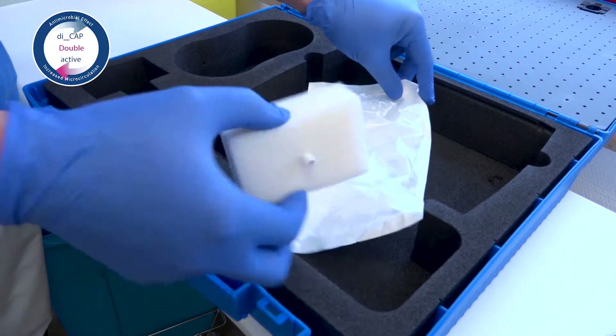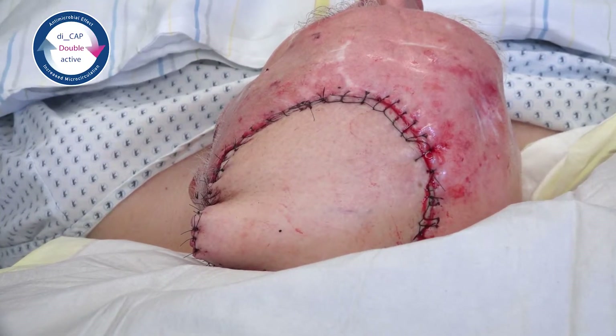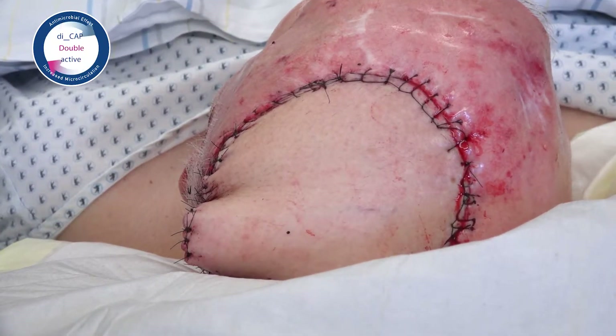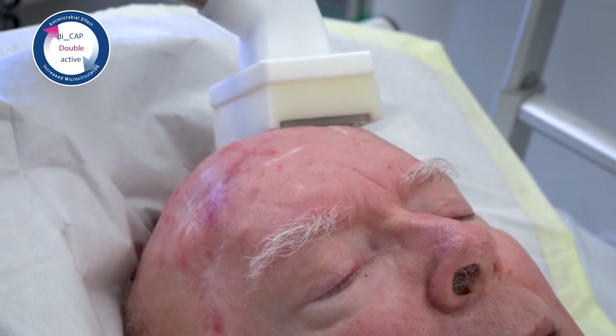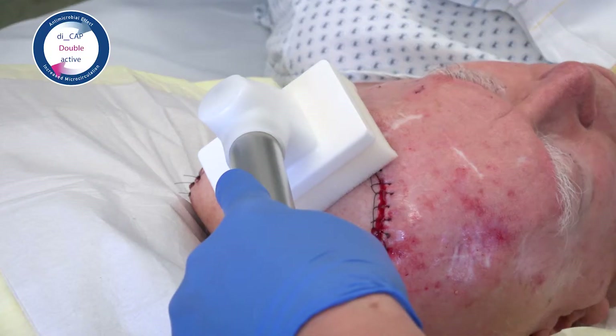Our example shows a patient after removal of a tumor followed by a skin graft. It is applied after the operation directly on the fresh wound or the graft. Thanks to the sterile single-use applicator, there is no additional contamination with bacteria.